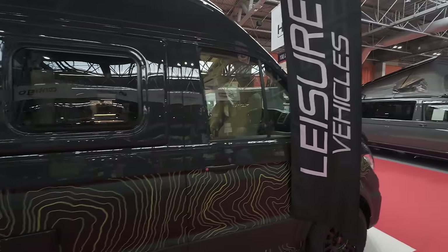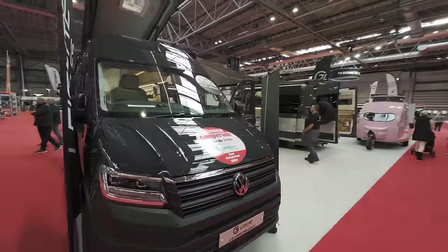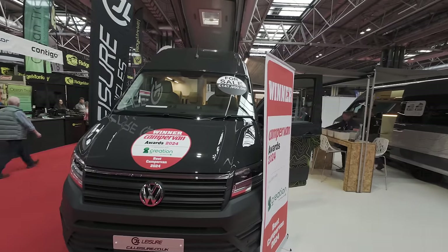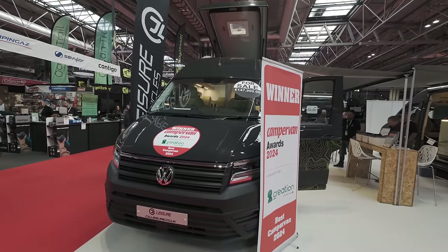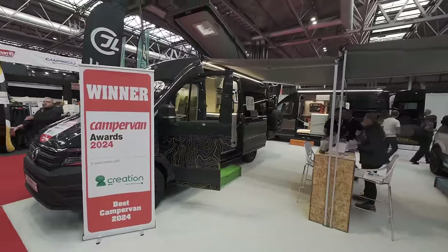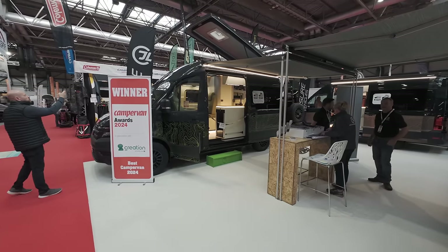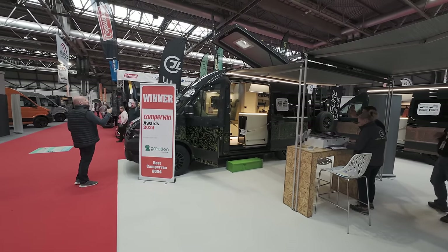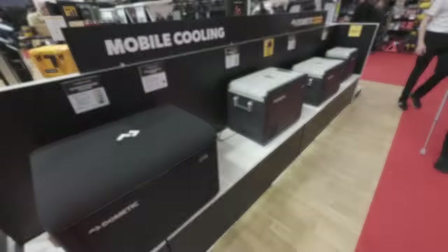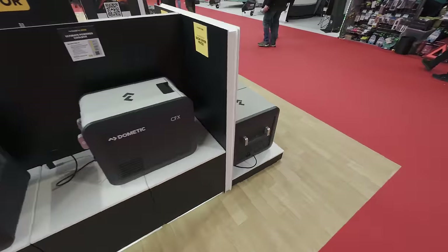Let us know in the comments what you think — is this deserving of Best Camper Van 2024, and is it deserving of the £147,000 price tag? It certainly looks smart and they've thrown everything at it. The build quality really is second to none. Honestly, the quality of these vans at the show so far has been absolutely superb.